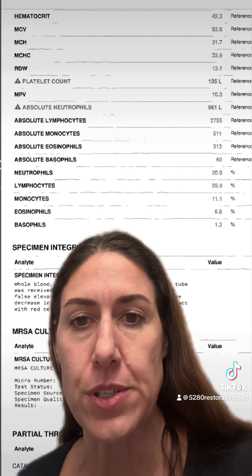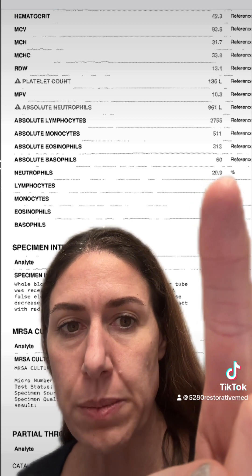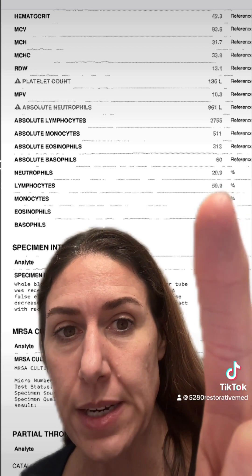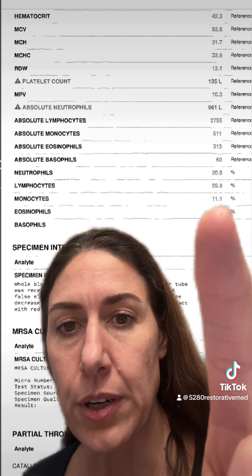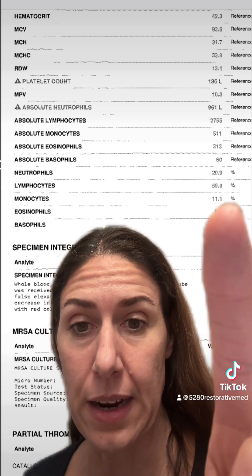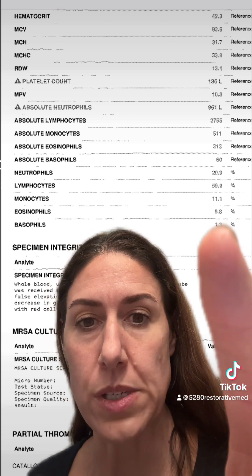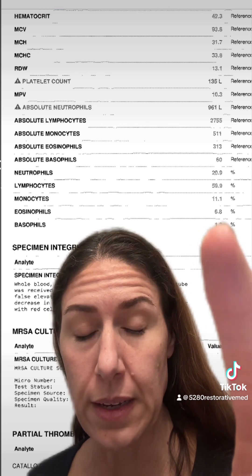Looking at the percentages of white blood cells: neutrophils are at 20.9 — this number should be at 60. It's at 20.9, so something else is off. The lymphocytes are at almost 60, which means there is a huge viral load. Her monocytes are at 11.1, which means she probably has what looks like an active Epstein-Barr infection, likely old. And her eosinophils — this number should be three — are at 6.8, so we're dealing with some very big things going on in the system, including parasites.